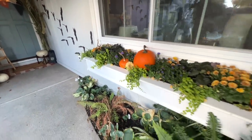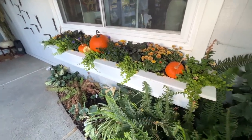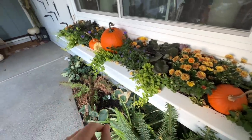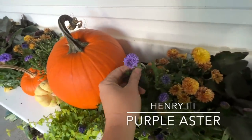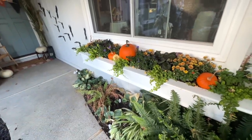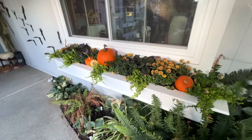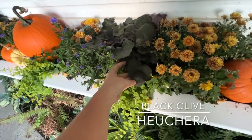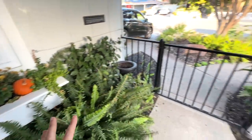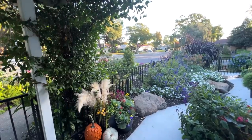Over here I have my fall window box that I have been enjoying so so much. This is a Catelli Bronze Mum - it's almost on its way out. Here is the Henry III Purple Aster, which is absolutely beautiful and it is a perennial in my area, so I will be planting that out - probably on my side yard by my new honeysuckle arch. And then this is a Black Olive Heuchera that I'm also going to be transplanting. Everything's getting light later - it's just starting to get dark.